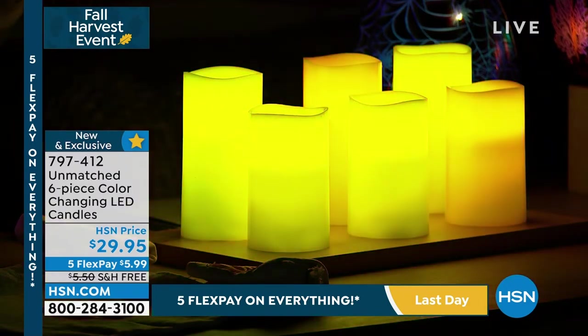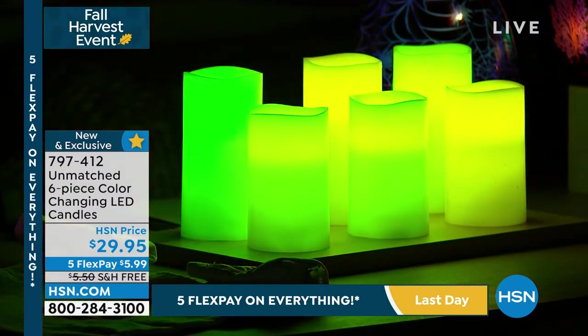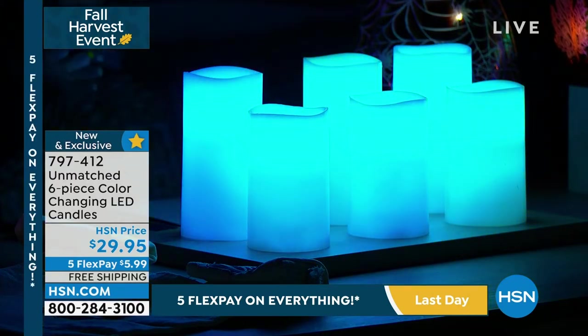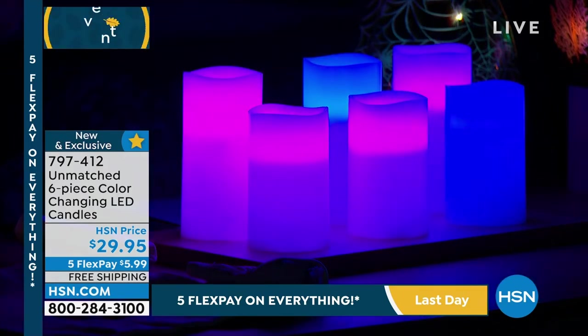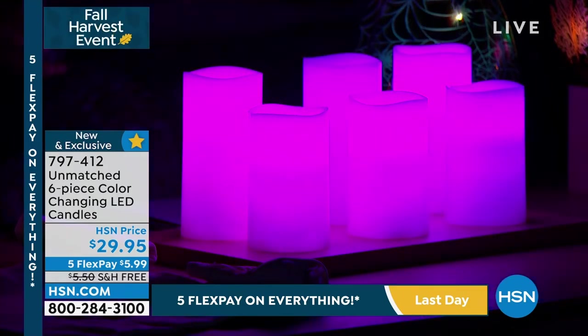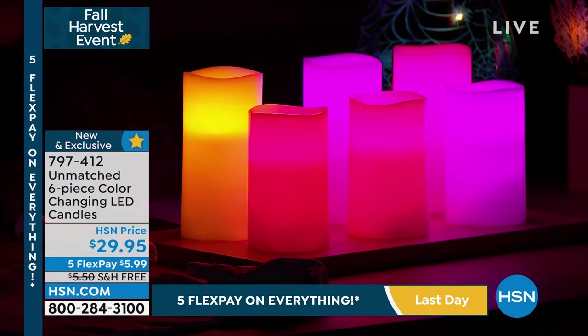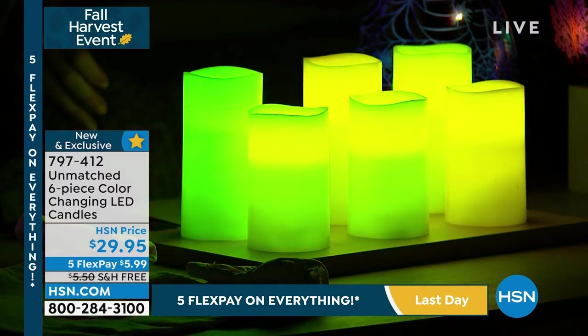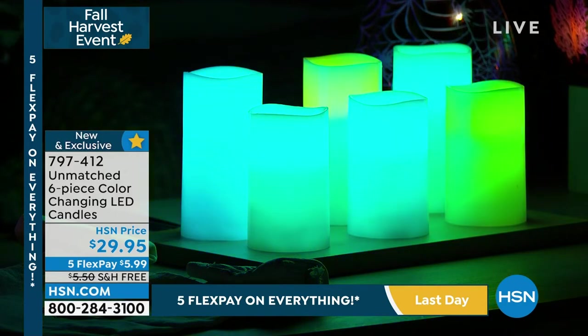Maybe you want to give these as gifts — as gifts, these are fabulous. Usually if you get six, you're going to get one remote. But this is designed to be a break-apart gift set. At $29.95, you're getting three individual gifts: you get three of the five-inch and three of the six-inch, and then you get three gift bags and three of the remotes as well.